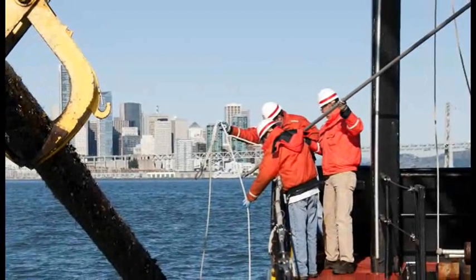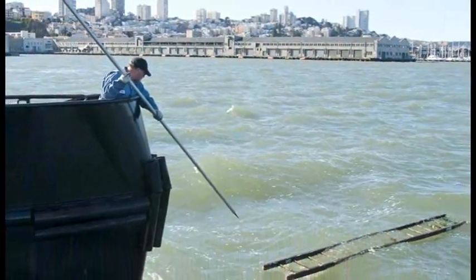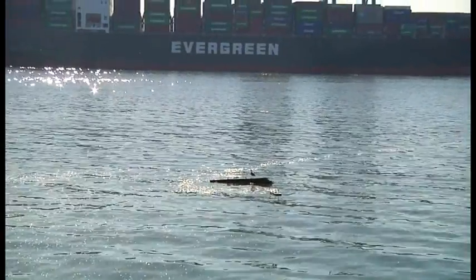Floating hazards are present in the bay year-round and range from decaying piers to trees and other materials washed in from the bay's various tributaries. The mission of keeping the bay clean and safe is vital not only to shipping, but also to tourism and recreation.